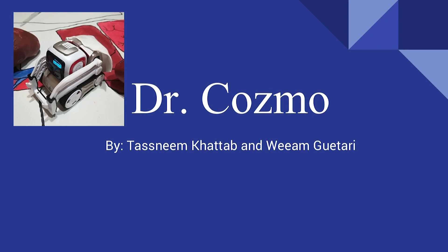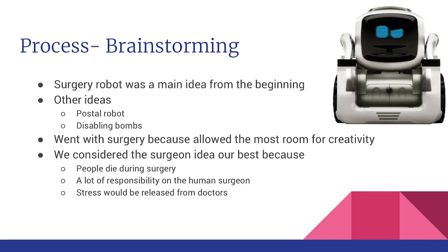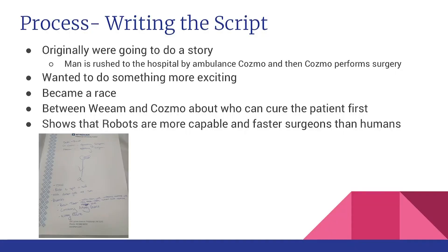We built three organs: the brain, the heart, and the kidney. The brain was made out of styrofoam and we covered it with clay and then painted it. The heart was made out of a styrofoam ball and we shaped clay on it to look like a human heart, and then we painted it.